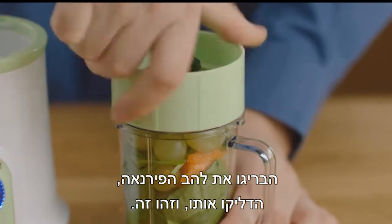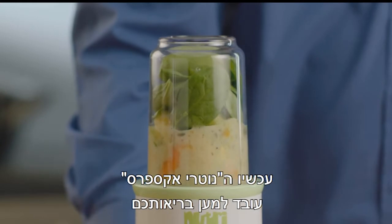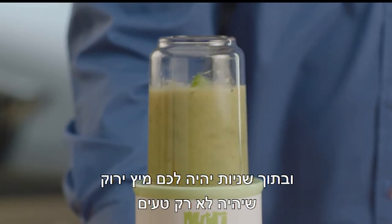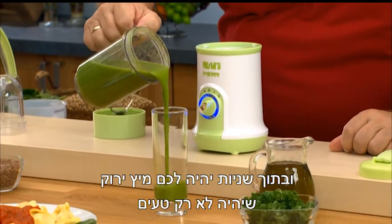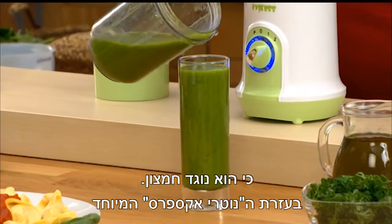Screw on the piranha blade, turn it on and that's it. Now the Nutri-Express is working for your health, and in seconds you have a fantastic green smoothie that's not only delicious, but can fight free radicals through its antioxidant effect.